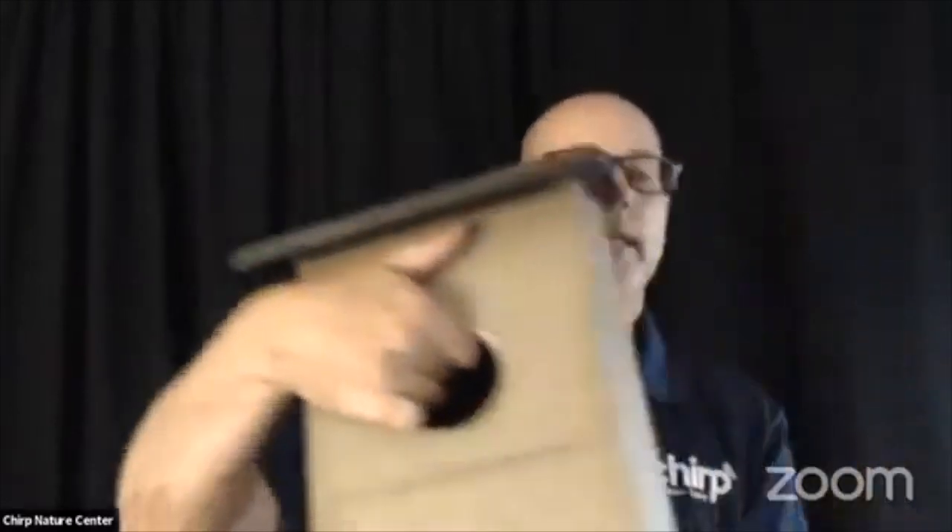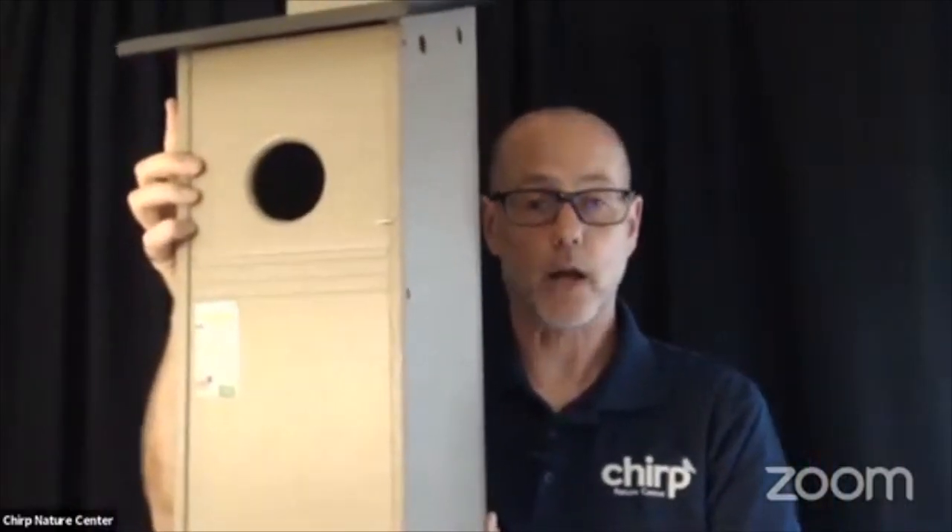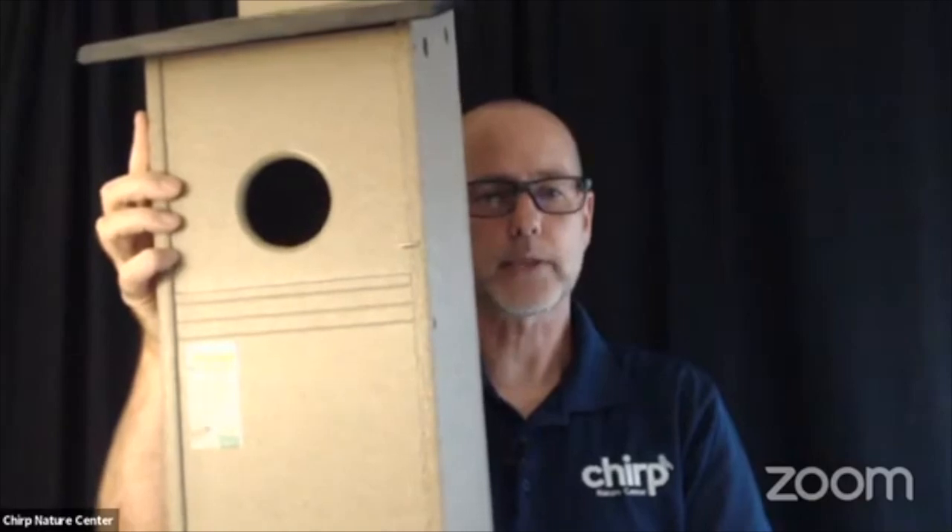Our third example is a northern flicker birdhouse — a big one. Flickers are pretty cool birds; they incubate eggs for 11 days and the nestlings stay in the nest for two weeks. If you choose more than one birdhouse, make a point of separating them apart to minimize bird brawls. Be sure to hang your birdhouse in a sheltered, quiet place that's safe from predators and easy to view. More houses means more birds.